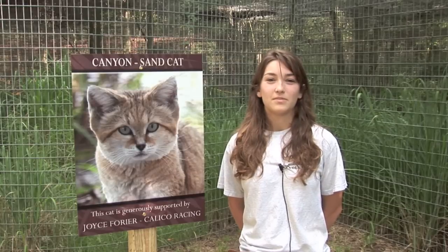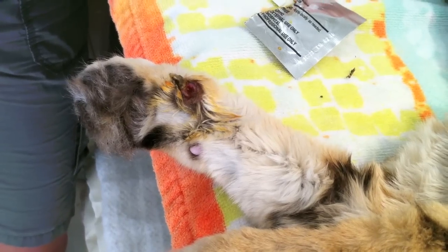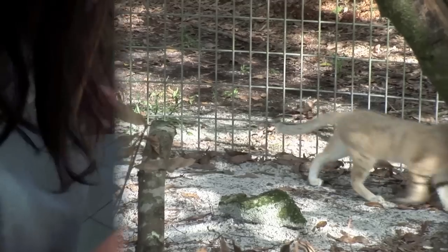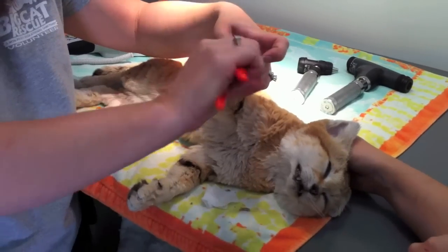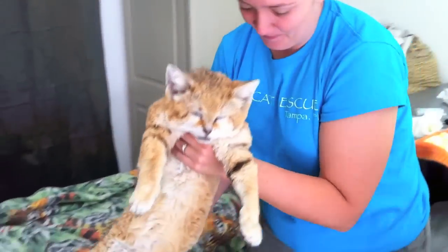While Canyon was sedated, we removed his ingrown claw, and you could clearly see the thick black hair that covers his paw pads. This protects their feet from the heat of the desert sand in the wild. It was also a great opportunity to do a full physical on Canyon. We trimmed all his other claws, took a blood sample, treated him with flea prevention, and finally weighed him.